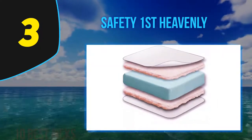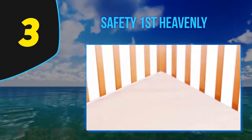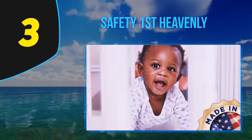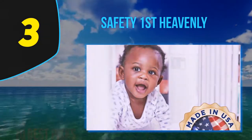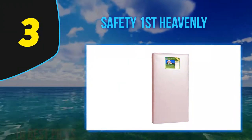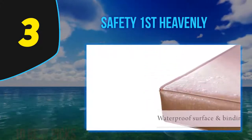Being water resistant is a blessing for baby mattresses — it allows for easy cleaning in case of dirty diapers or accidents, and means fewer stains and no smelly odors. The vinyl covering can simply be unzipped and thrown in the washing machine. It is very sturdy and long lasting, built to withstand wear and tear for a long time.